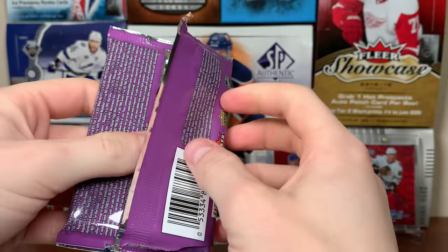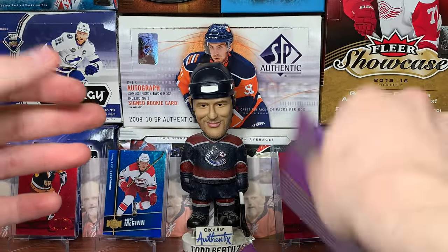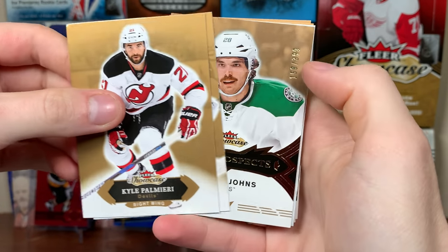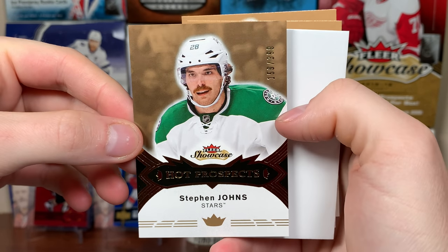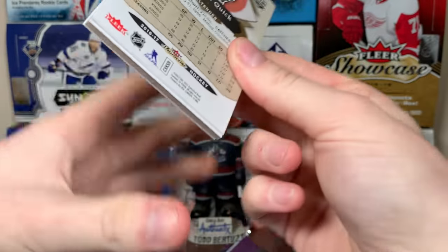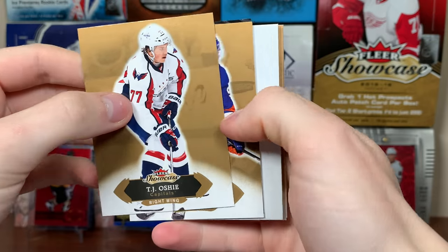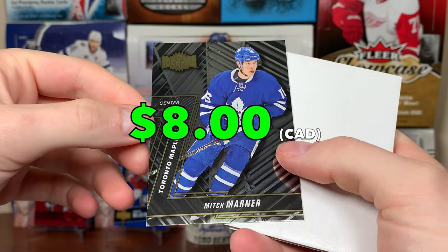Next pack - oh my gosh, is this a White Hot? I did not get one of those in the case, I am excited! The White Hots are numbered to 10 auto patch. I'm nervous already. We got a Hot Prospects - Stephen Johns, numbered to 399. He's missed a lot of time, hopefully this upcoming year he's healthy. Andrew Ladd Red Glow - I'm completely distracted now. We got a patch! Patches are not guaranteed. Mitch Marner Metal Universe - of course he's not available in the auto patches, which is sad.